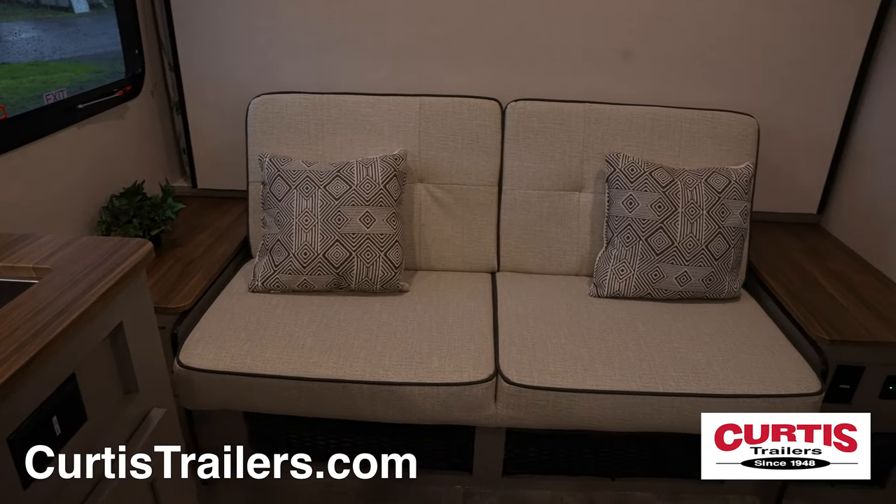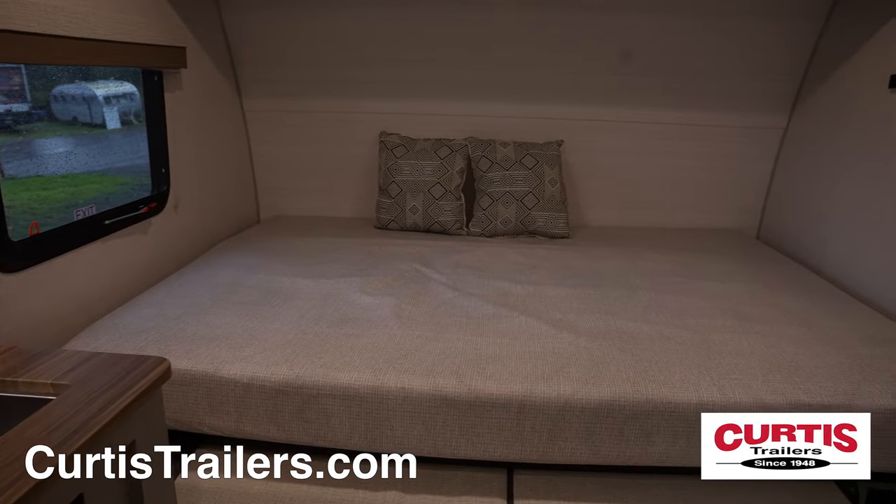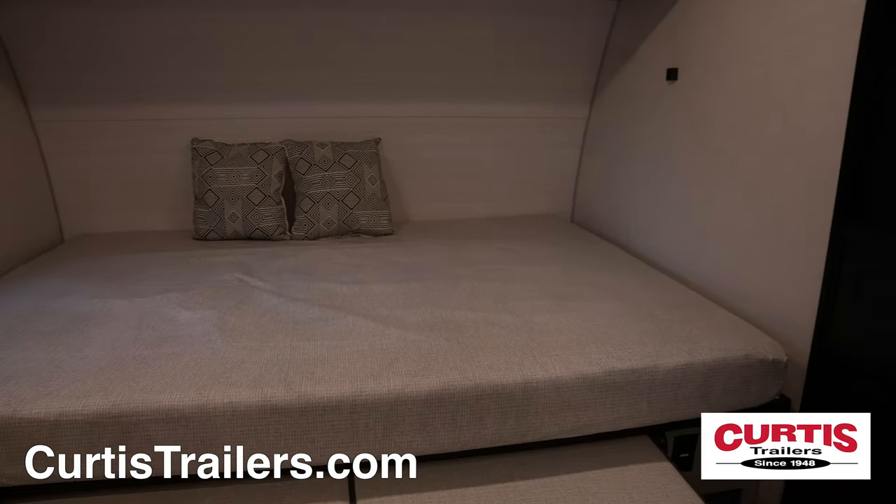At the end of the day, the front leather sofa folds down to make room for a queen-size Murphy-style bed complete with nightstands and reading lights.